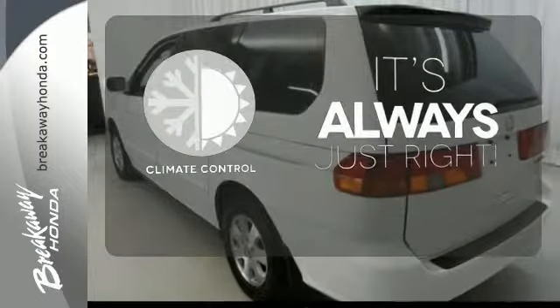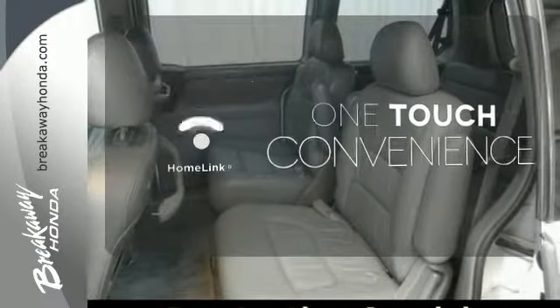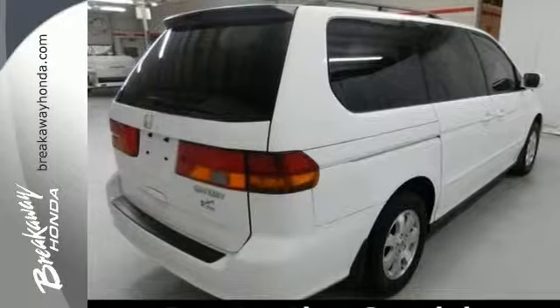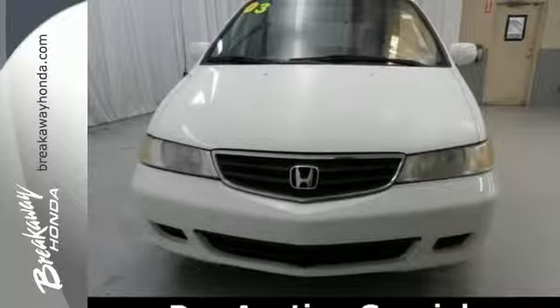Set it and forget it with the climate control. With HomeLink, one touch makes your arrival as welcoming as if you'd never left. The heated seats keep you comfortable no matter how cold it is. With tons of interior space and excellent crash test scores, your family will be safe and you'll never be sorry with the Odyssey.